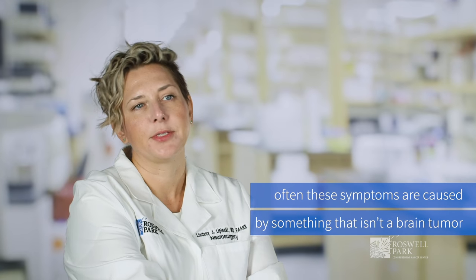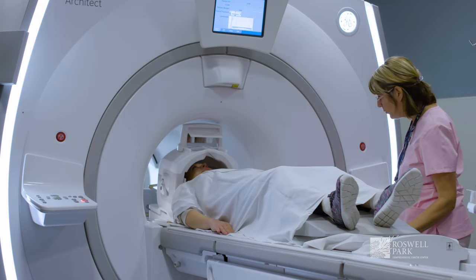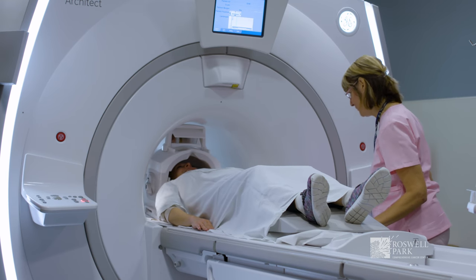Often these symptoms are caused by something that isn't a brain tumor, but those are the types of things we see most commonly in patients that have a new diagnosis of a brain tumor. So if you have any of these signs or symptoms, it's important to contact your doctor, let them know what's going on, and have a full workup. Often that'll include an imaging study like a CAT scan or an MRI, which would be a definitive diagnosis if there was a tumor present.